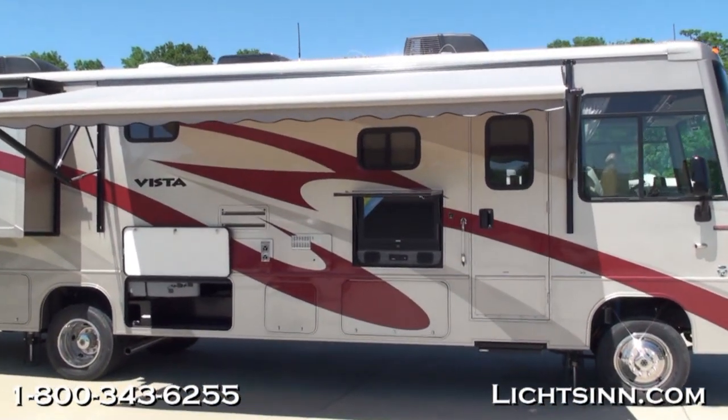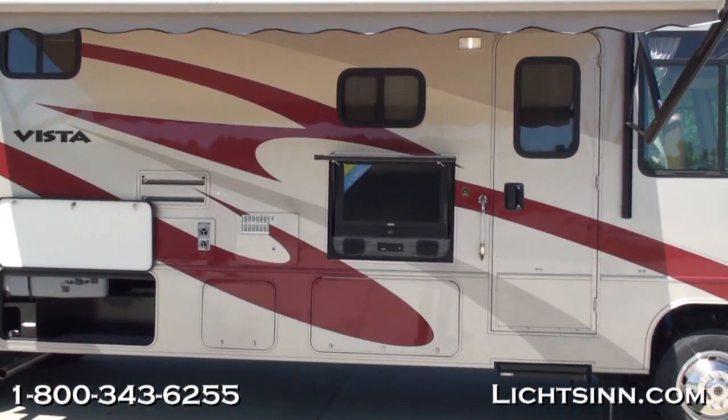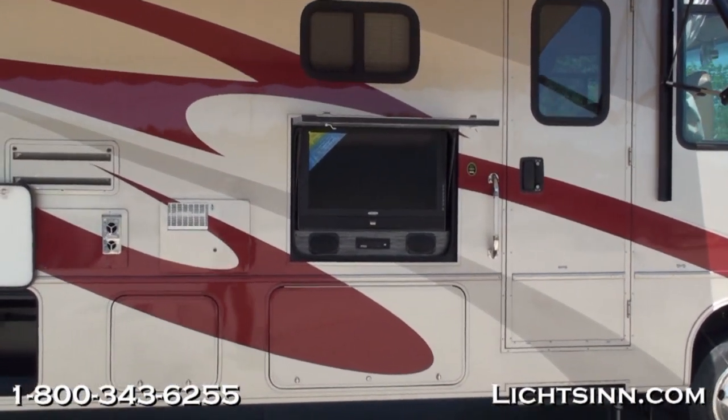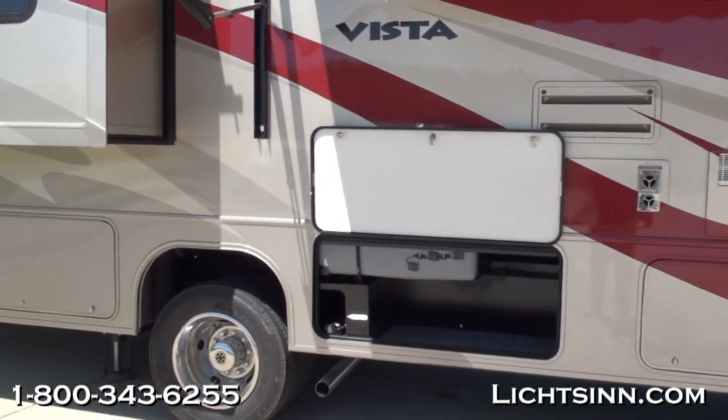Standard is an electric entrance step, and we've added the optional exterior entertainment center with a flat-screen LCD television. Again, a beautiful exterior full-body base coat, clear coat finish called Paprika.